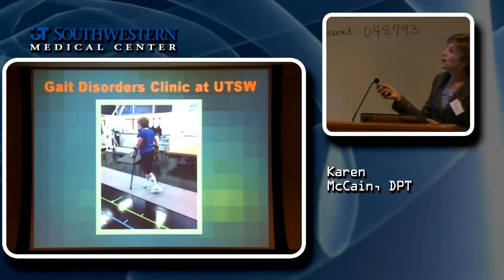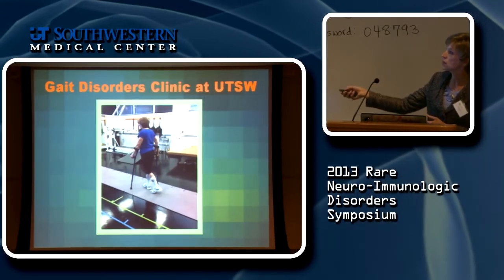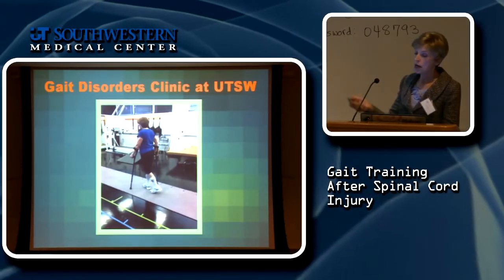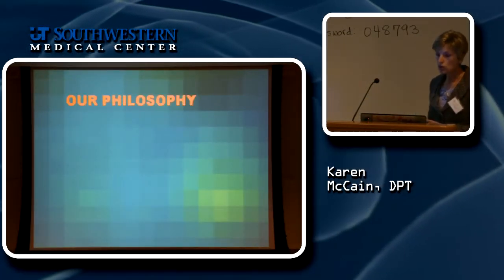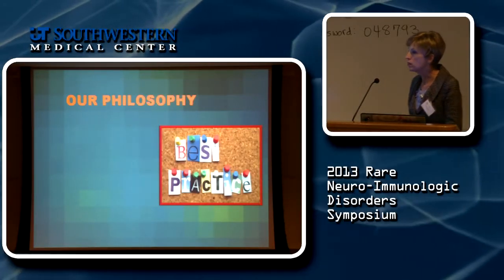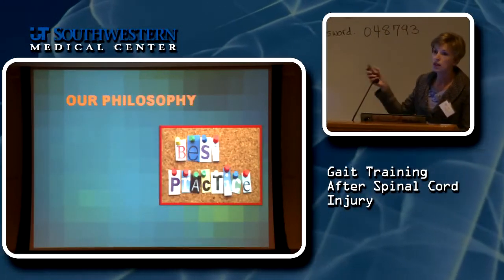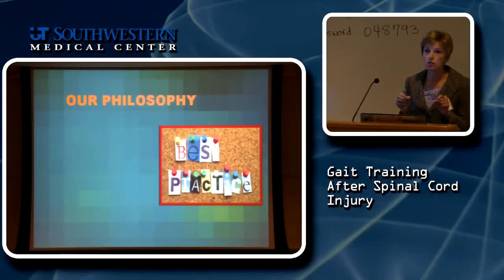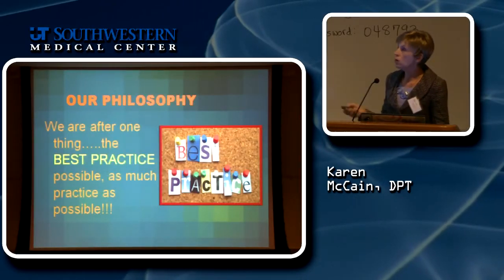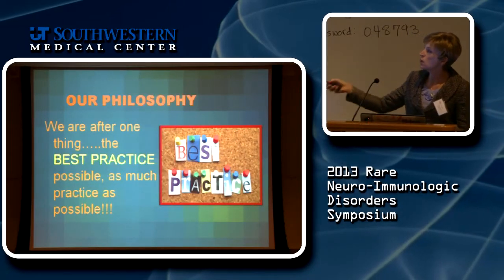This is a picture of the gait disorders clinic. This is a computerized gait map we use for gait analysis. Over at our clinic, we have a very strong philosophy — we all believe we're trying to get the best possible practice when recovering walking. We want you to walk the very best way and as much as possible.